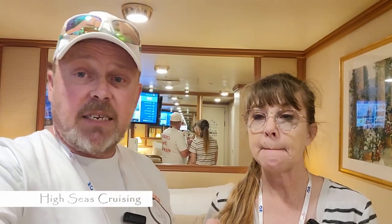Chris and Tiffany here with High Seas Cruising. We are on the Ruby Princess and we're going to do an inside cabin room tour. We're in room P224 so we're on deck five. It said it's an inside cabin so let's take a look.